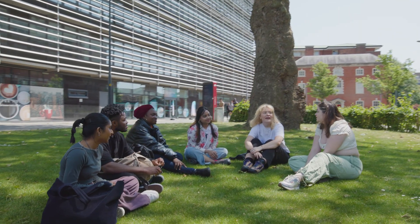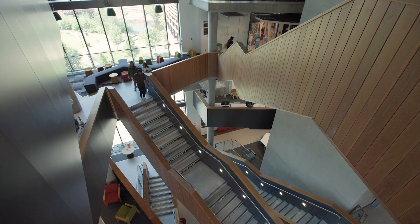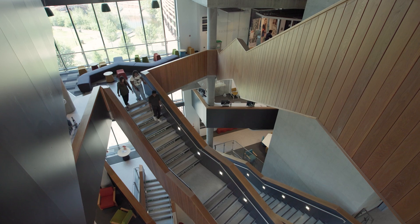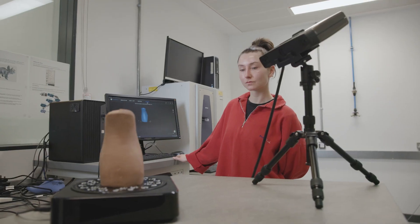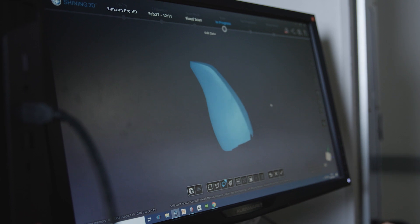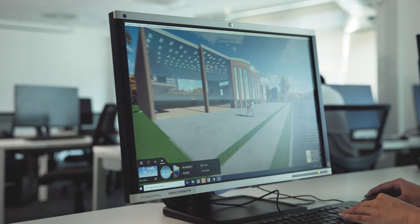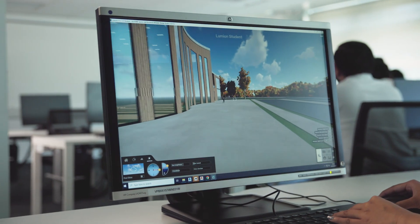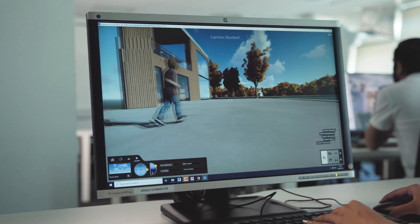By studying at DMEU you will become part of a supportive campus community. Your studies will take place in our award-winning B.J. Patel building where our students have access to a range of facilities including glass, metal, wood, prototyping and 3D printing. You will also have access to excellent specialist facilities, including the latest simulation and modelling software allowing you to rapidly develop your ideas and bring them to life.